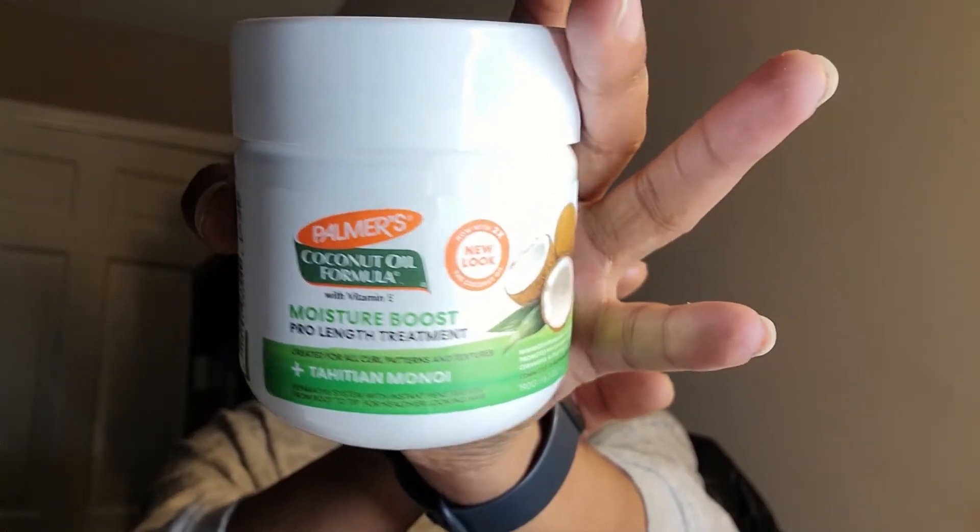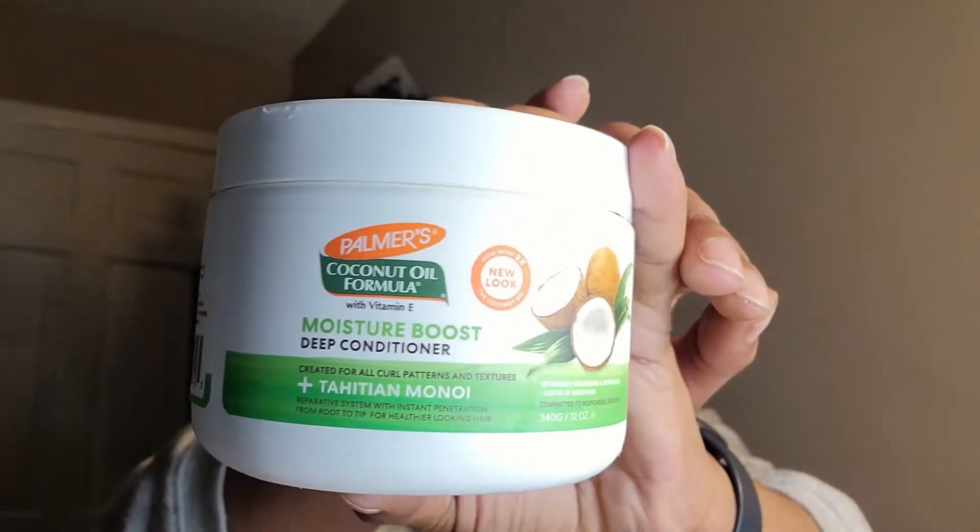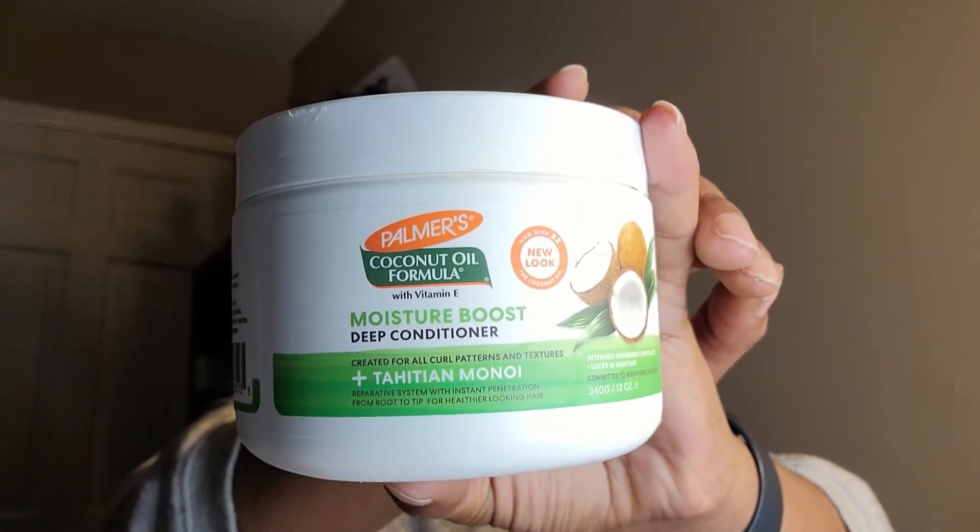The next item I'm pulling out is the Moisture Boost Deep Conditioner. Let me check if this has any silicones in it — don't mind my daughter screaming in the background, she's losing at a video game. There is dimethicone in this. I don't believe the length retention line has silicones, but this deep conditioner does have a silicone in it.